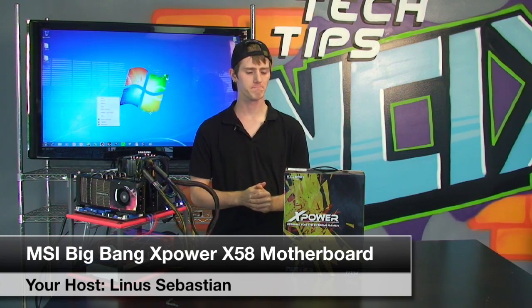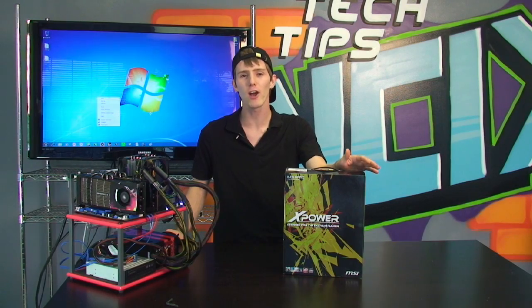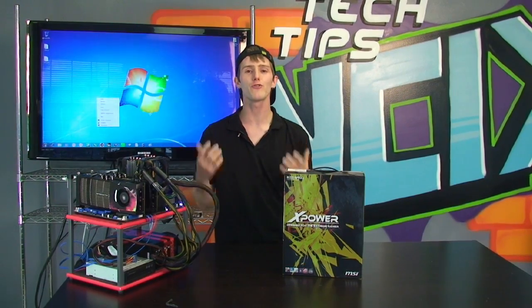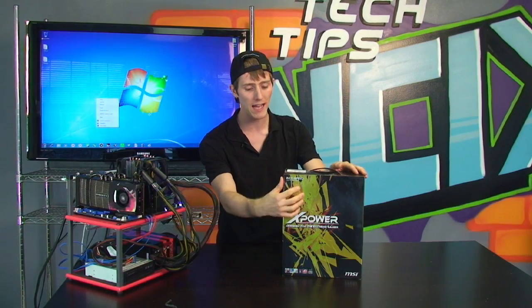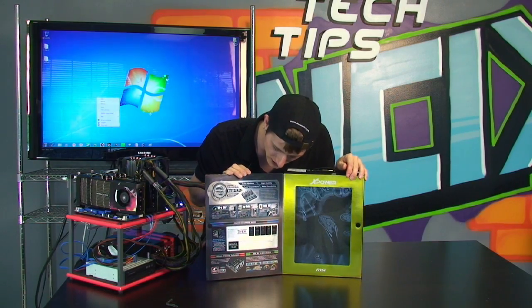I needed a new motherboard and picked up an MSI Big Bang X Power, and it got me thinking — this is the whole inspiration behind this episode. I wanted to talk about the trickle-down effect. I was reading through the box — I actually did an unboxing of this board on my unboxing channel a while back — and I was looking at it going, okay, it's got all these features: it's got Military Class, it's got OC Genie, it's got a little readout that tells you when it's posting.